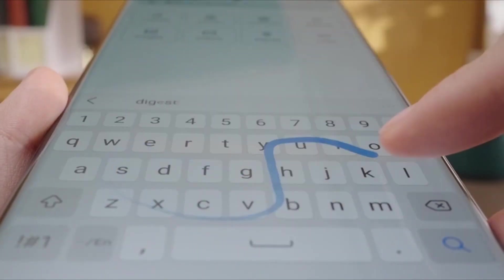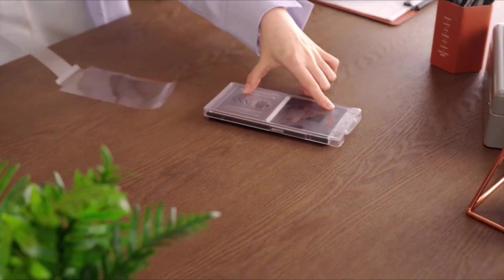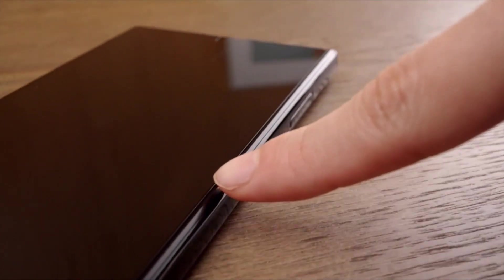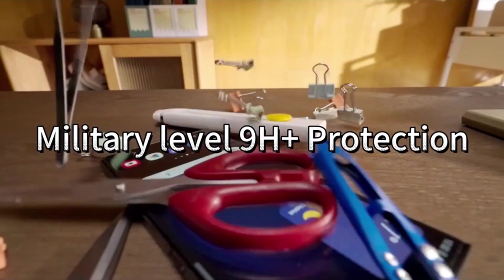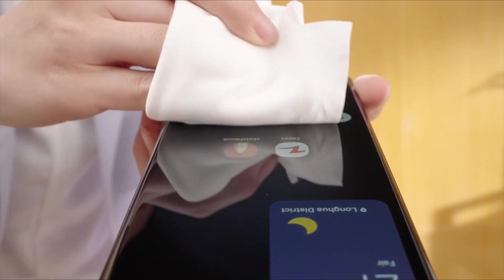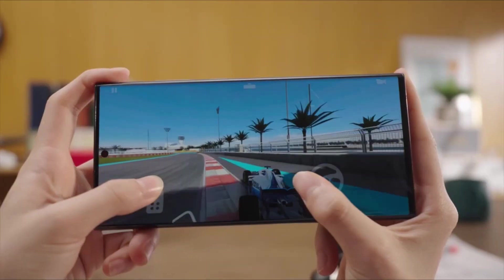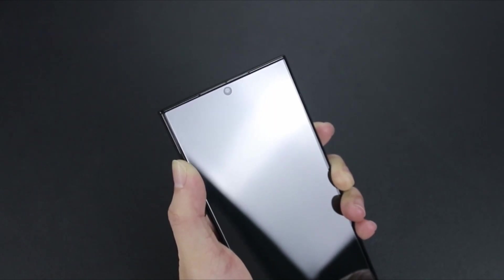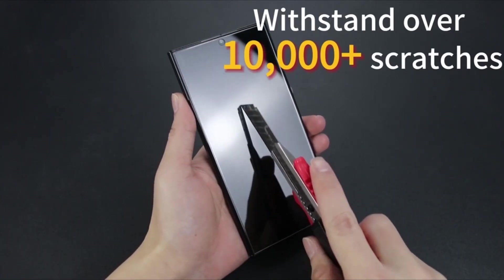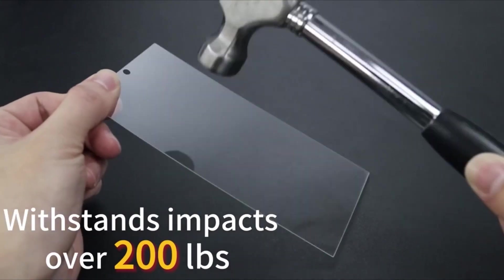Congratulations on acquiring the Samsung Galaxy S24 Ultra, a flagship device that seamlessly blends cutting-edge technology with sleek design. As you embark on your journey with this premium smartphone, it's imperative to ensure its pristine condition and longevity. One of the most effective ways to safeguard your investment is by investing in a high-quality screen protector. This list is based on my personal opinion and research, and lists them based on random numbering. If you want more information and updated pricing on the products mentioned, be sure to check the links in the description below. So let's get started.